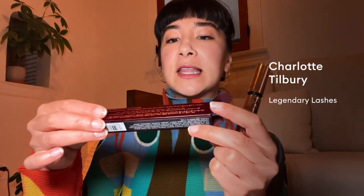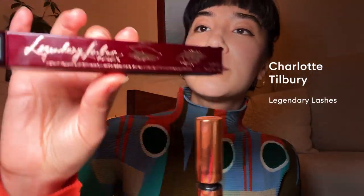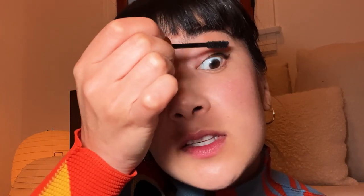And now on to the essentials — mascara and lipstick. Let's give this a go. So this is the Legendary Lashes instant volume length miracle mascara. Charlotte does not lie — this is luxurious. It is not clumping at all, and I'm doing this kind of haphazardly to be honest. Love.